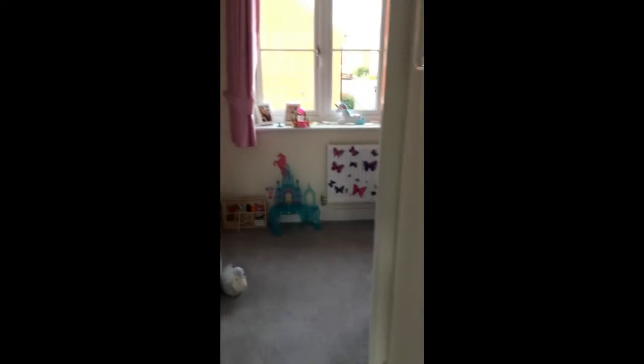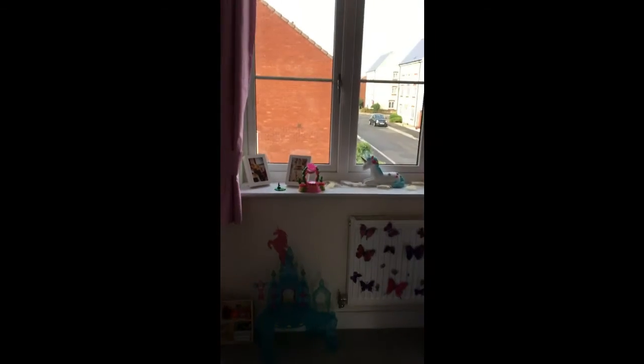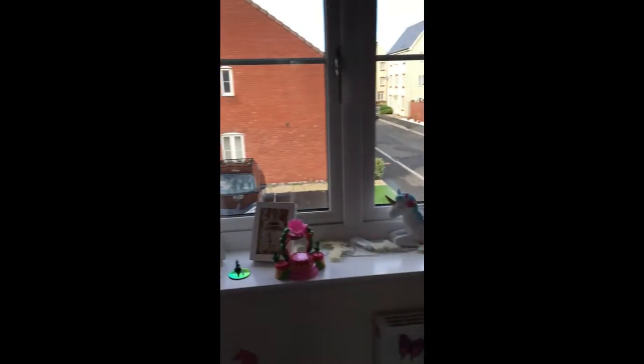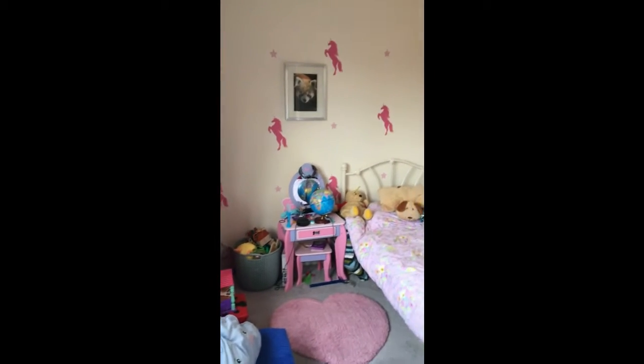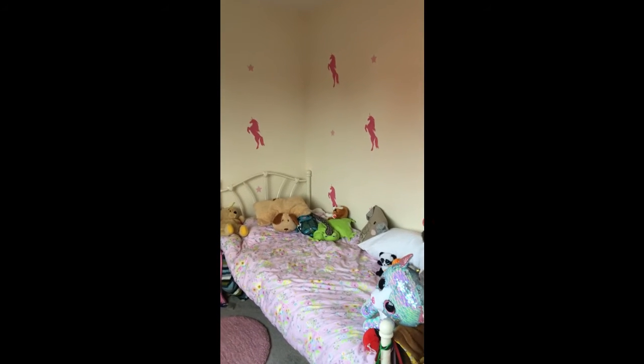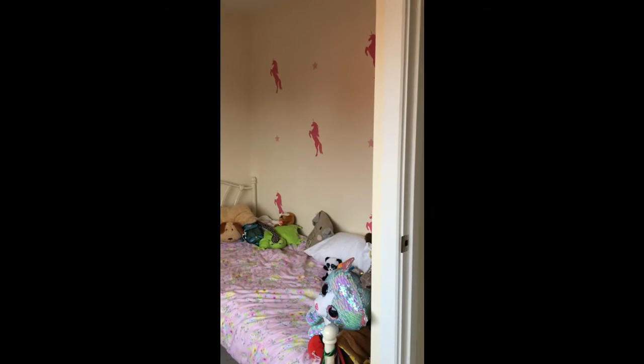Finally on this floor you have another good-sized room with built-in storage as well. This is the second bedroom and it faces out over the front.